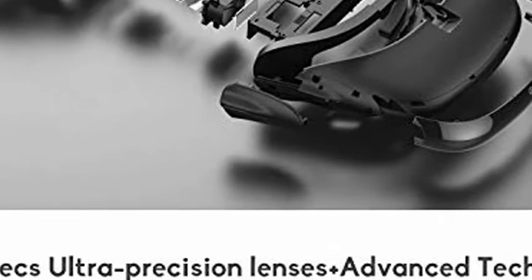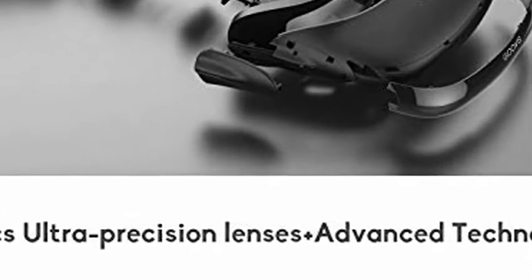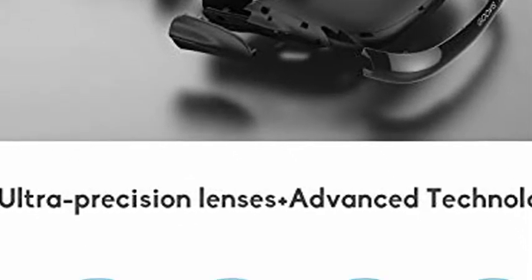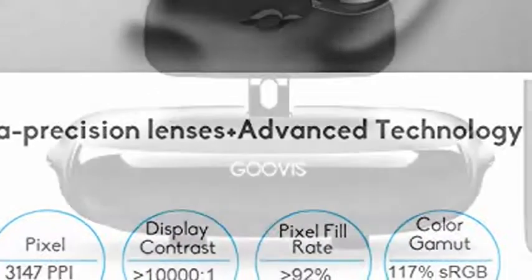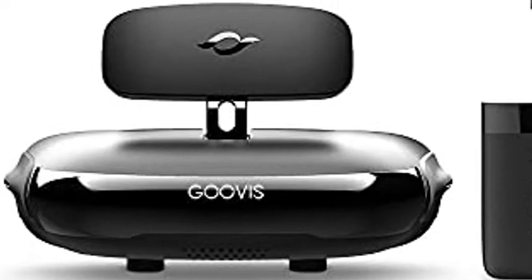GOOVIS CineGo G2 2021 Cinema VR Headset 3D Theater Goggles with Android TV Box Google Certified Streaming Media Player. Connect with the GOOVIS Headset to see Netflix, YouTube, Prime Video, and more, easily.